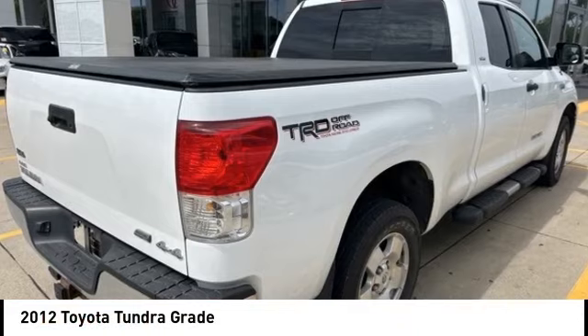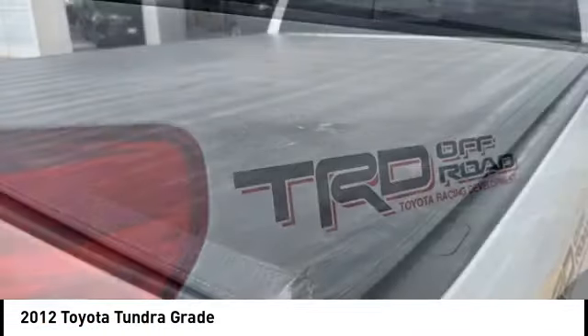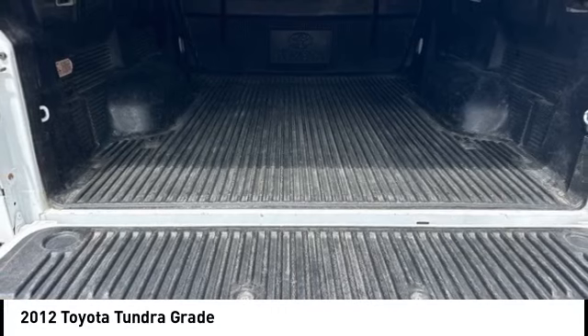Take a ride in the 2012 Tundra. Tundra has a number of unique features useful for those using it as a work truck, including extra large door handles, a deck rail system, and an integrated tow hitch.